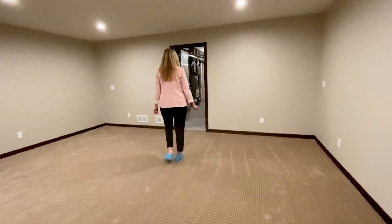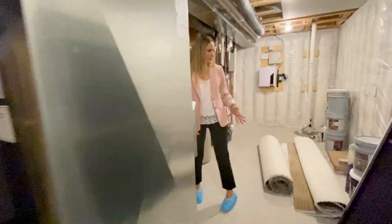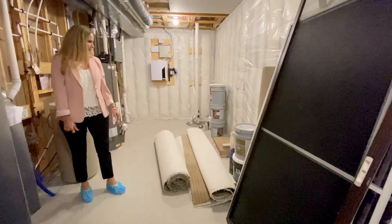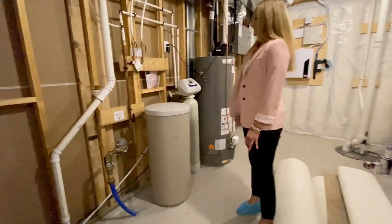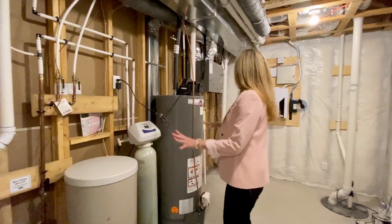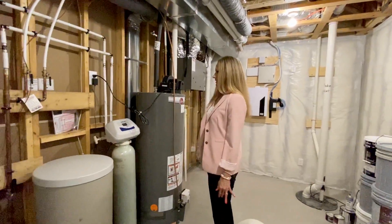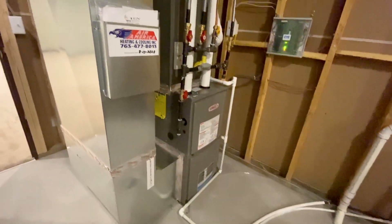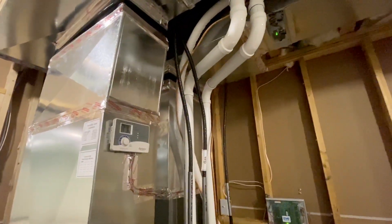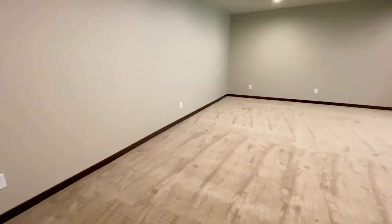And last but not least, the mechanical room storage area. We've got some things stored in here — the screen windows need to be put on, and extra carpet, which will likely go up in the garage storage. We've got all your mechanical items: your air-to-air exchanger, your furnace, water heater, water softener, humidifier — all those things are housed in this room here. Everything's nicely marked and labeled, which is really helpful. So you can mark down any furnace filter cleaning, changing, and keep track of that.